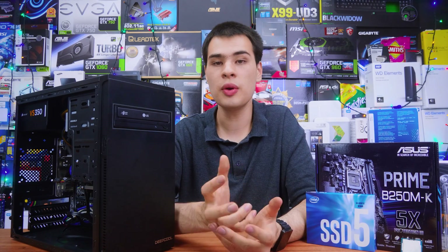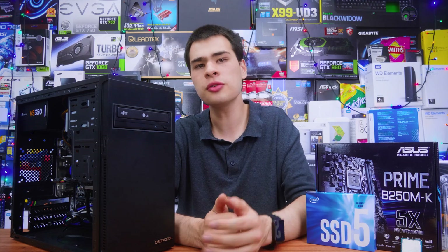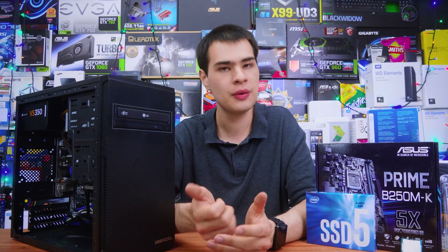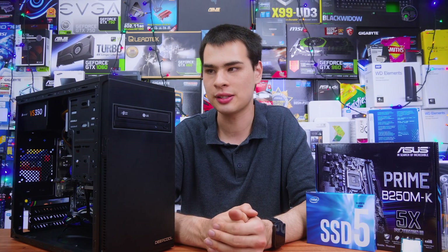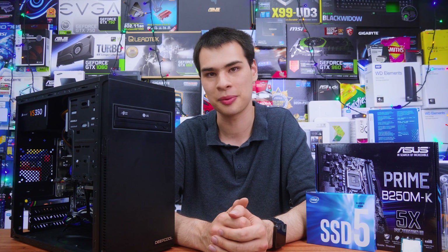Nevertheless guys, find the links down in the description box if you want to build a system similar to this — I've got all the parts spec'd out down there. Let me know in the comments if you have any questions about a system like this, or if you're planning to build one. Otherwise, thanks for watching and I'll catch you all in the next one.